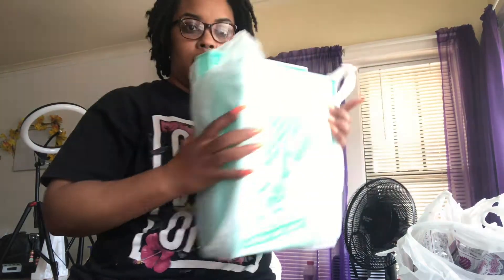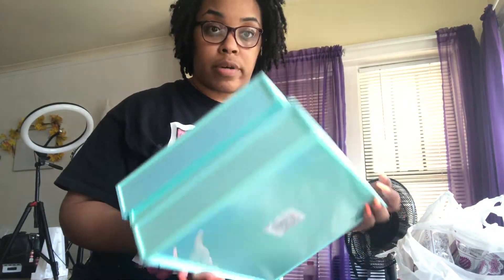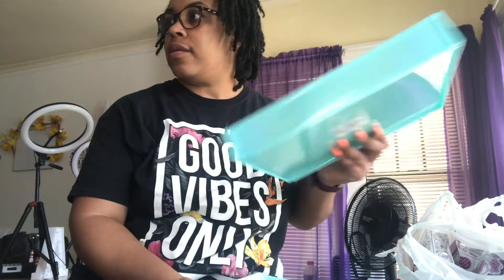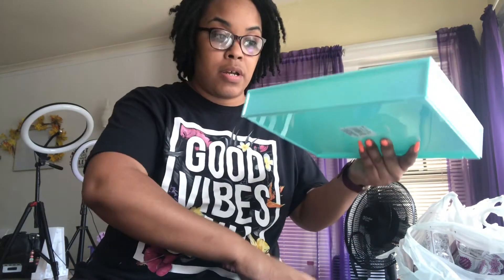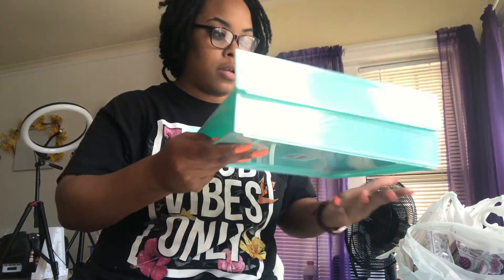Let's get into what's in these bags! First I'm going to start with the Dollar Tree. These are letter trays — they almost go with my little bins over there. I'm on this little mission trying to liven up my room. The next thing I do want to do is change out my curtains because they are purple. These are letter trays and they just sit right on top of each other.